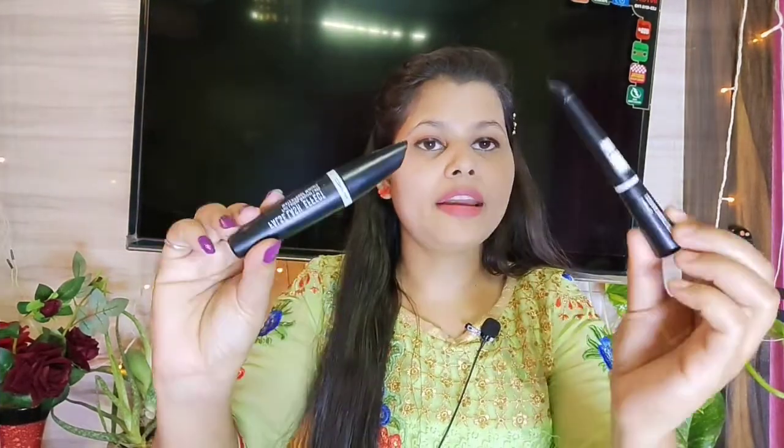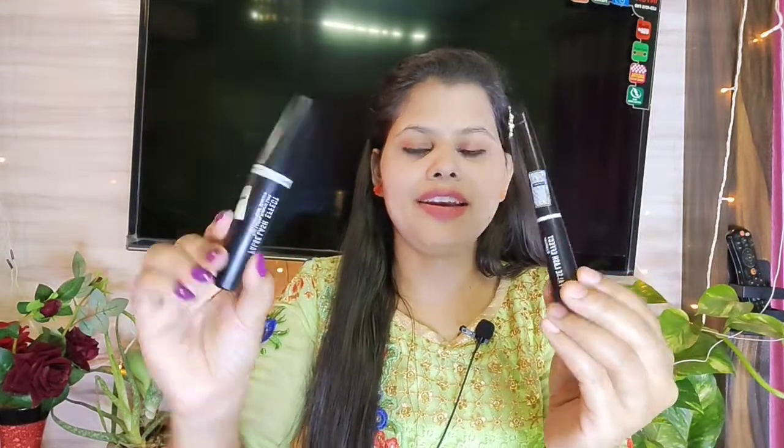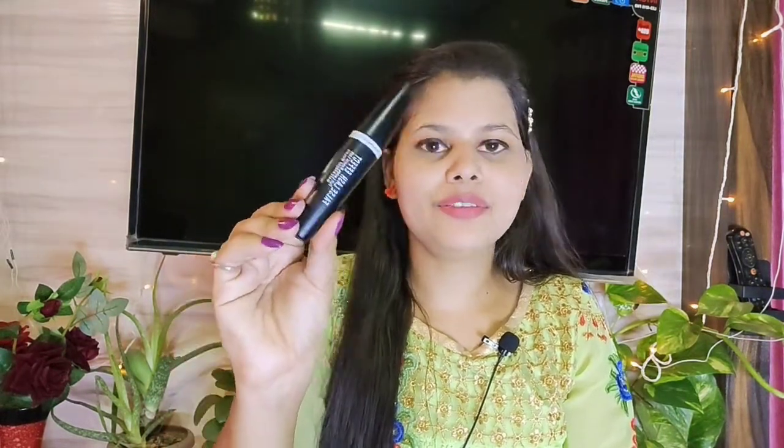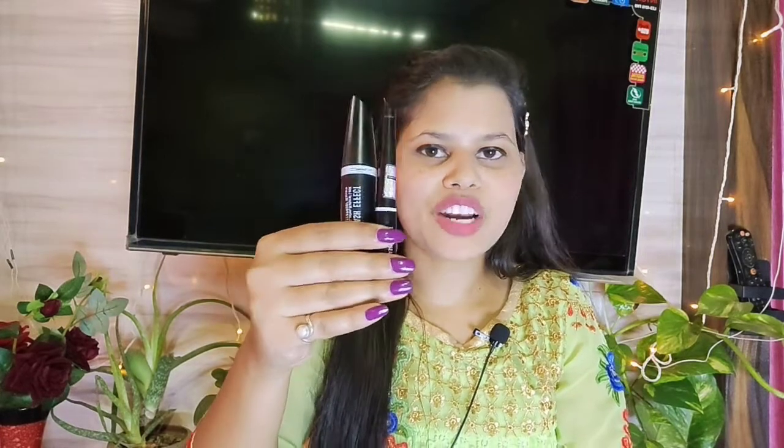I have a MAC mascara and eyeliner combo pack, and it is very good. The mascara bristles are very good — when we apply mascara it works amazingly. This is my favorite mascara, I love it. It was a combo pack and very affordable, so you can try it.